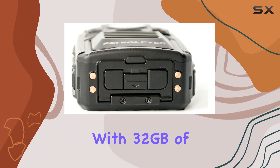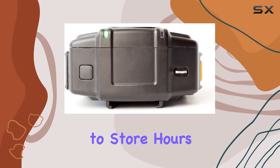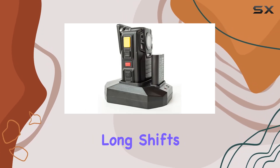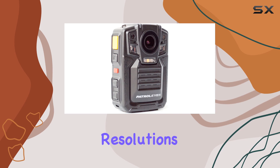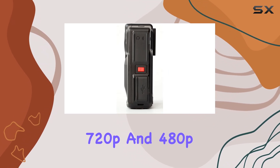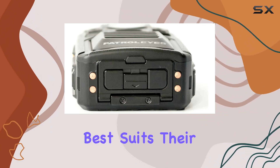With 32GB of built-in storage, the DV52 offers ample space to store hours of footage. This is essential for users who need to record long shifts or numerous events without the hassle of frequently transferring data. The camera supports multiple video capture resolutions, including 1080p, 720p, and 480p, giving users the flexibility to choose the resolution that best suits their needs.